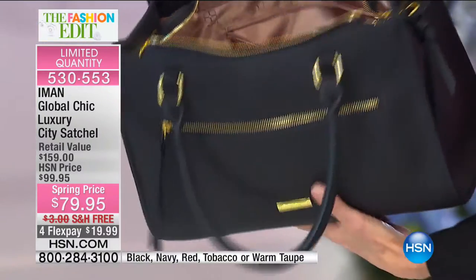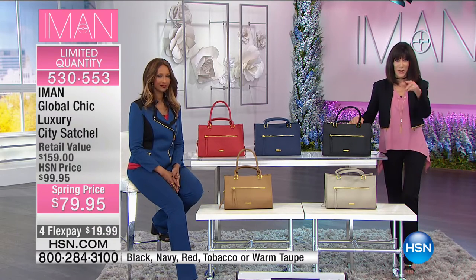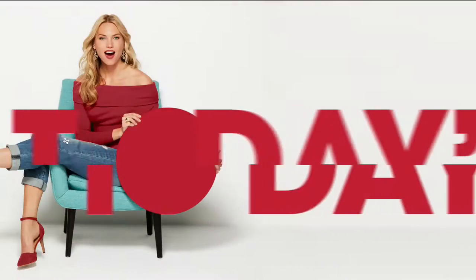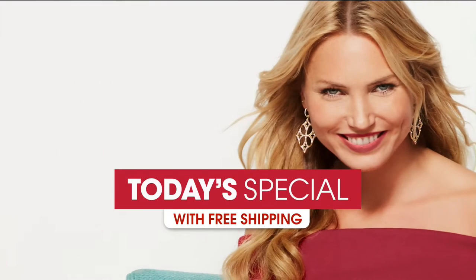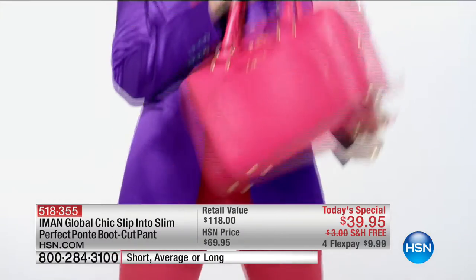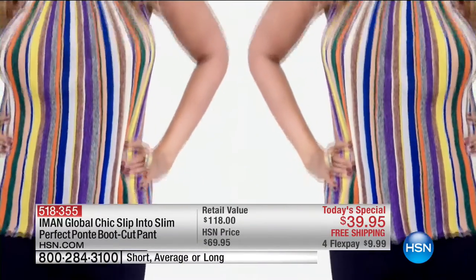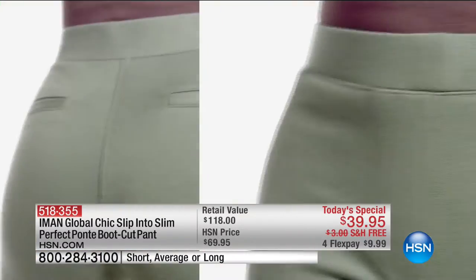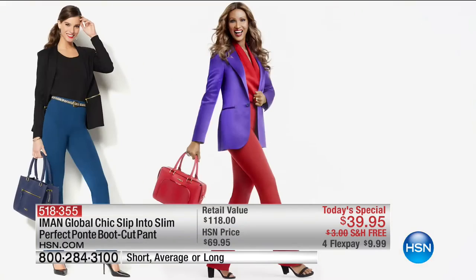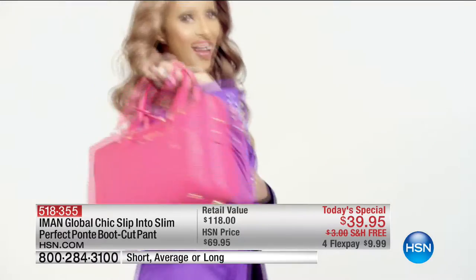Today's special is the slip into slim ponty pant in classic chic bootcut style. Ponty is a magic fabric with hidden smoothing technology — look sleek and smooth with incredible comfort and stretch. It's a whole new level of premium fashion that will make you look slim, trim, and fabulous.